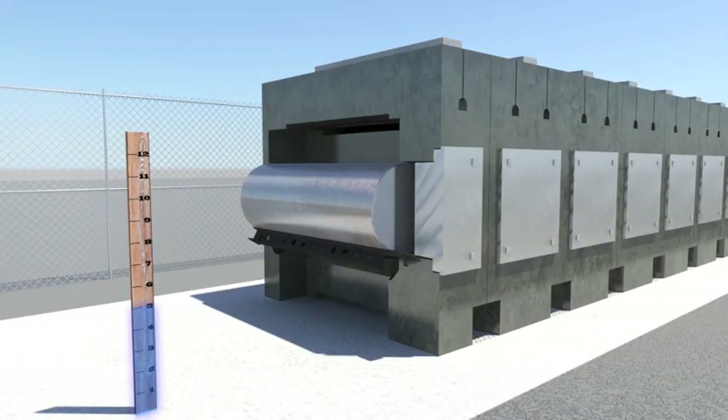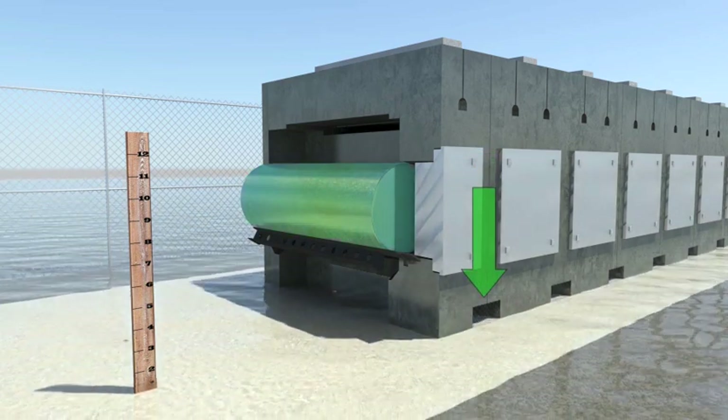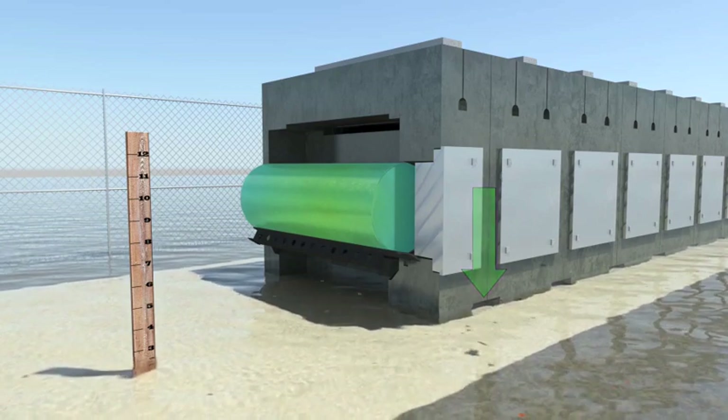Flood waters have to rise about five feet before even touching the bottom of a NUHOMS stainless steel canister. When subjected to a low elevation flood, referred to as a smart flood, only the air inlet vents at the lower portion of the concrete module are blocked.